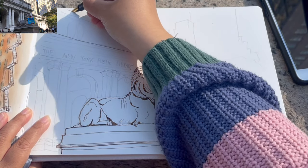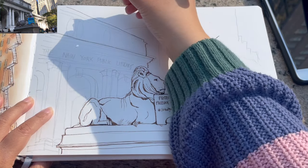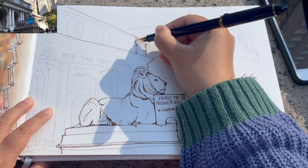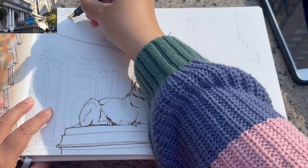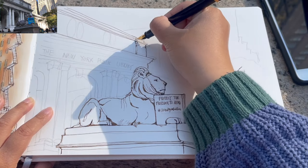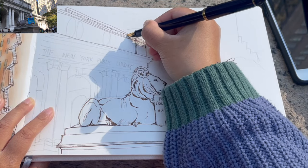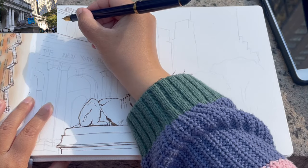Now moving on to the slanting lines. These lines are going down into a vanishing point somewhere close to the right edge of my page, because they are above the eye level. All of these lines are pretty much parallel to one another, all going down towards that vanishing point somewhere close to the right edge of my paper.